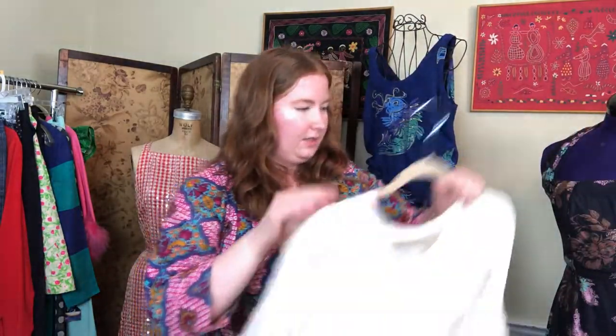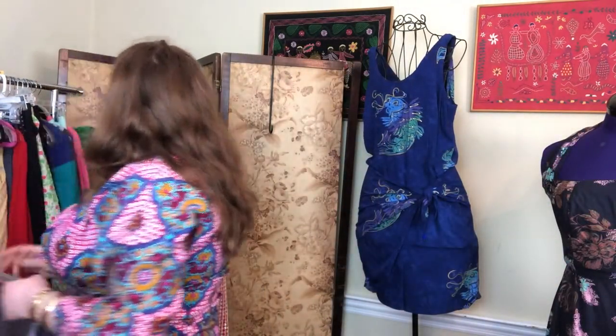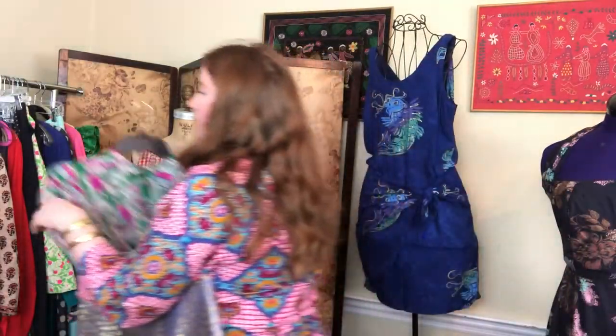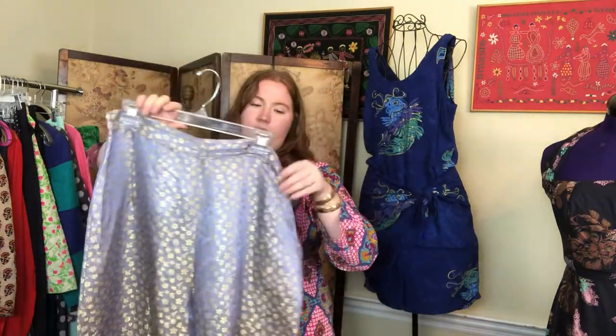Under closer inspection of my Edwardian pieces, I'll pull out this 1940s blouse to show another detail: instead of serging, you might see little notched edges done with pinking shears. These help finish the fabric and keep it from fraying, and are an alternative sign that a piece is more than likely vintage or handmade.